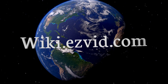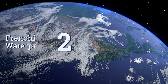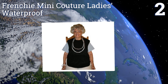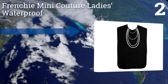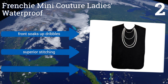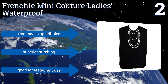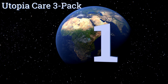At number two, with the Frenchy Mini Couture Ladies Waterproof, they won't know if you're wearing a bib or a fancy evening dress, since the sleek black fabric is embroidered with a pearl necklace design. Meanwhile, the inner PEVA layer will keep stains at bay, so it's functional too. The front soaks up dribbles and it's made with superior stitching. It's good for restaurant use.